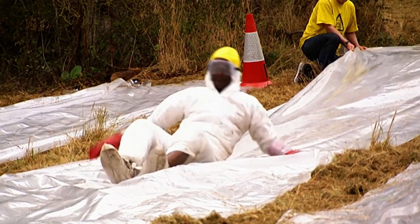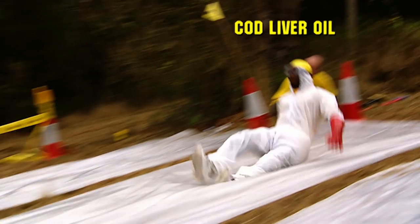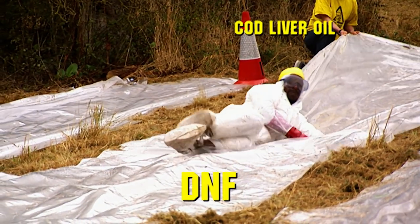The answer? Obviously not very. Cod liver oil is a complete disappointment. As our Brainiac did not reach the 25 metre mark, it gets the big DNF — Did Not Finish.